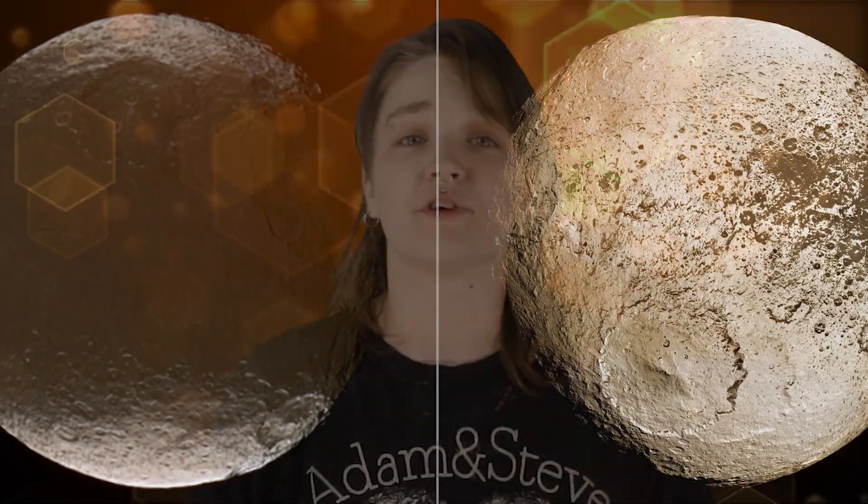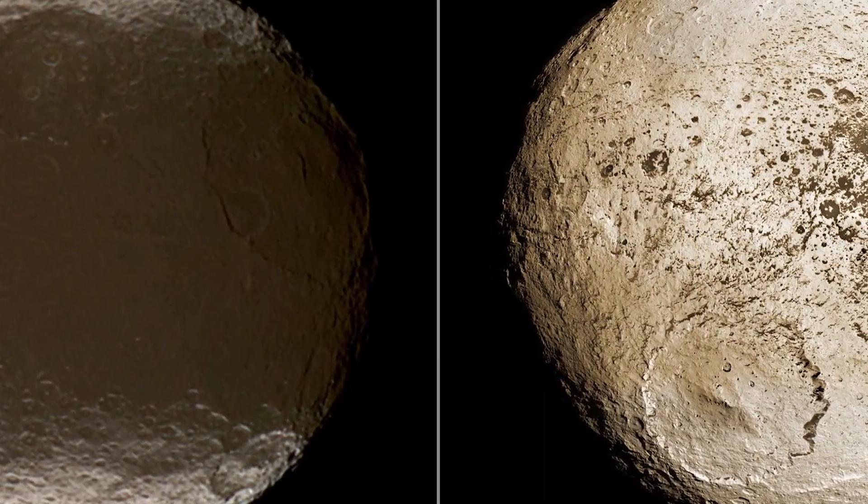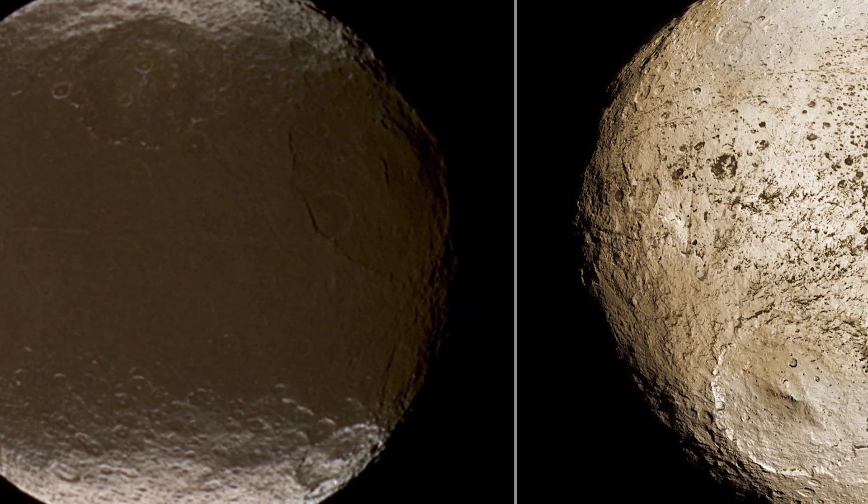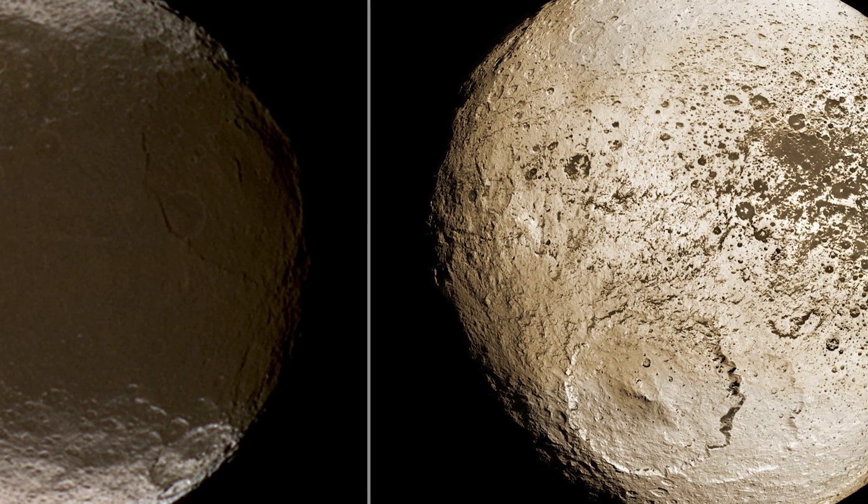Early in its life, when the moon still spun rapidly, a thick crust could have frozen it into an odd shape. Over time the satellite's spin would have slowed until eventually becoming tidally locked. This is also likely how the ridges around Iapetus's equator were formed, or perhaps the material was deposited by a ring or moon that collapsed into the satellite. Scientists are hoping to learn more to better explain similar events on Earth and Mars.